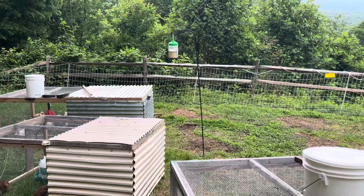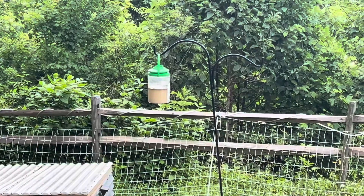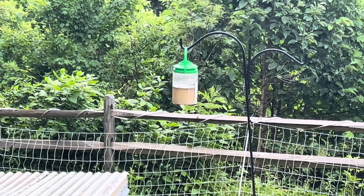We're trying to keep the flies away — it's a never-ending battle, but those things help. We got those at the Fly Ranch.